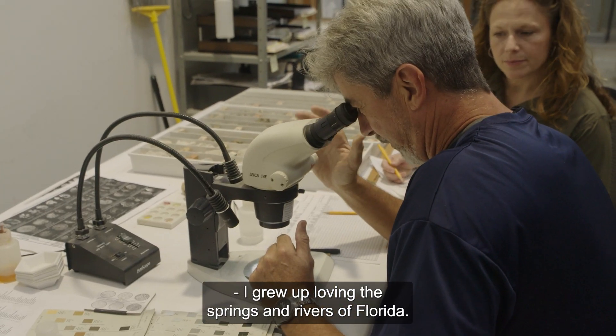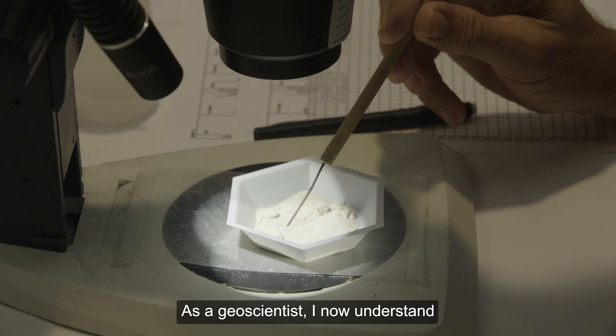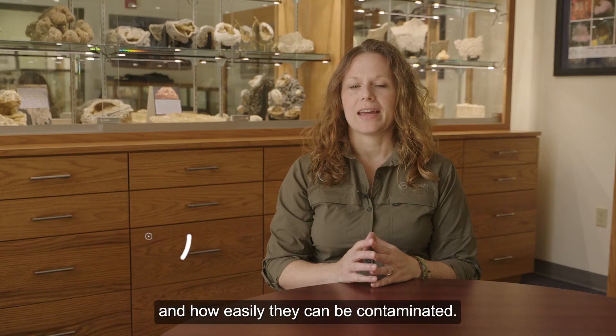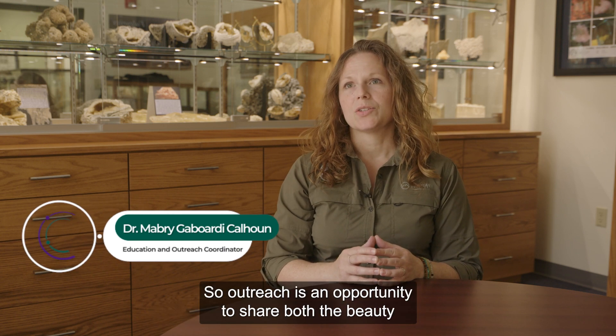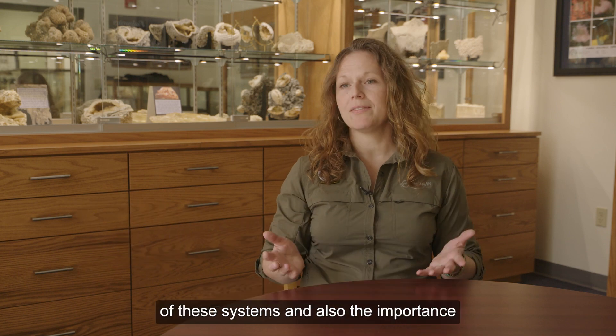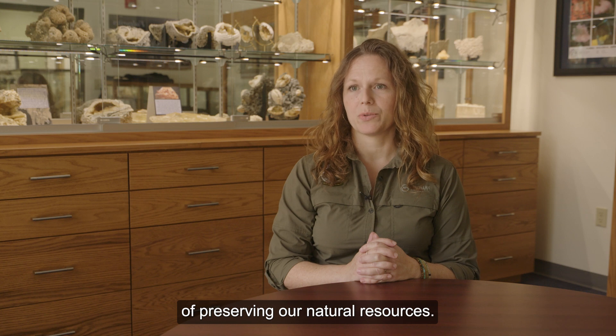I grew up loving the springs and rivers of Florida. As a geoscientist, I now understand how fragile these systems are and how easily they can be contaminated. So outreach is an opportunity to share both the beauty of these systems and also the importance of preserving our natural resources.